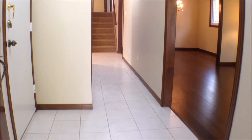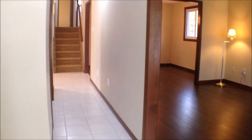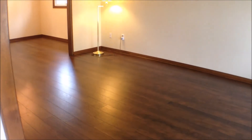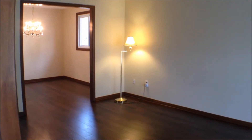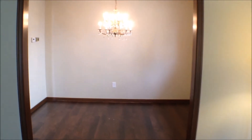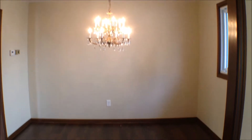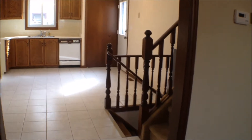Here we are in the front foyer and you can see the ceramic tile greets us right away, leads back into the oversized kitchen there. On the right hand side we have the living room and this quality wood laminate flooring has just been installed in the last week or so, and then straight ahead we have the formal dining room. It's a nice bright room and then this opens up into the kitchen.